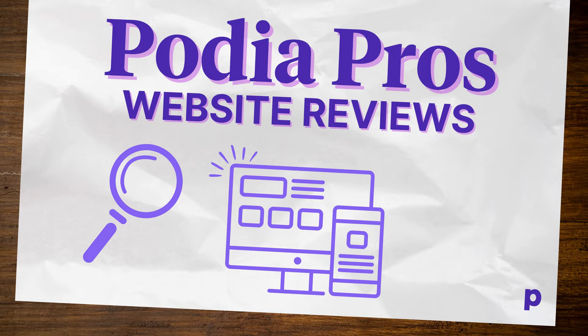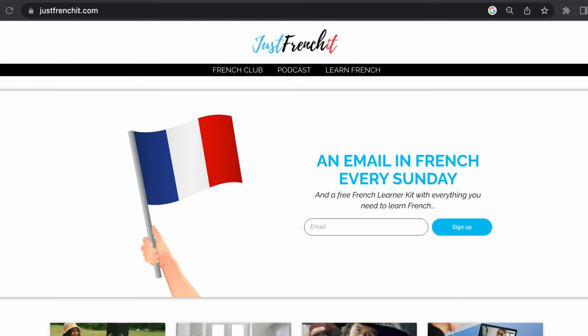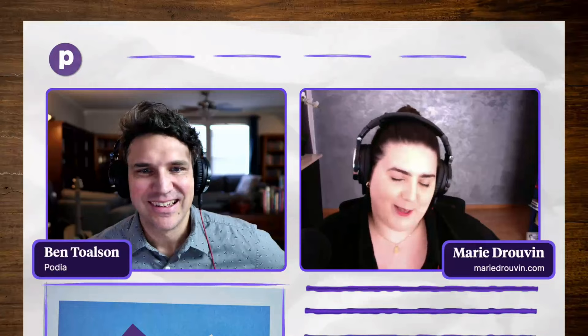Hello, and welcome to our website review series where we have Podia Pros review real Podia websites, share their expertise, and answer your questions. My name is Ben Tolson, and today I'm joined by Podia Pro educator Marie Jovan. Marie helps French entrepreneurs find the right tools, launch their projects online, and set up their technical ecosystems. She also manages JustFrenchIt, which is an online school of French with students in over 32 countries. Marie, thank you so much for joining us today. I'm very glad to be here. Are you ready to dive into the first website? Yes, I am.